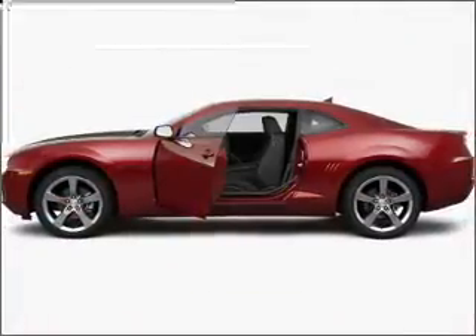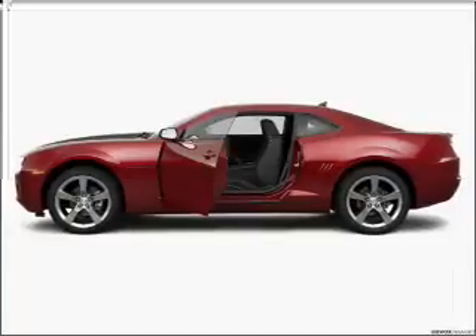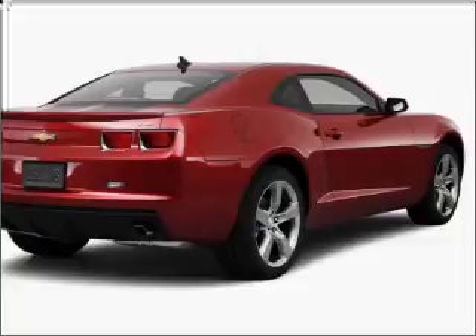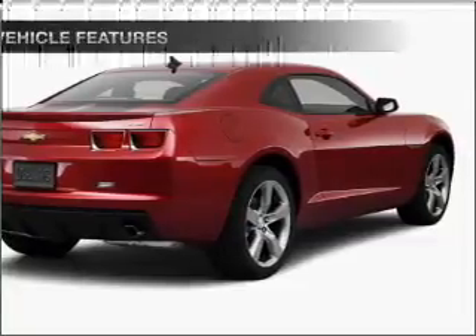With a solid six-cylinder engine connected to a smooth shifting transmission, premium wheels lend a distinctive appearance. Brake safely with the anti-lock braking system.